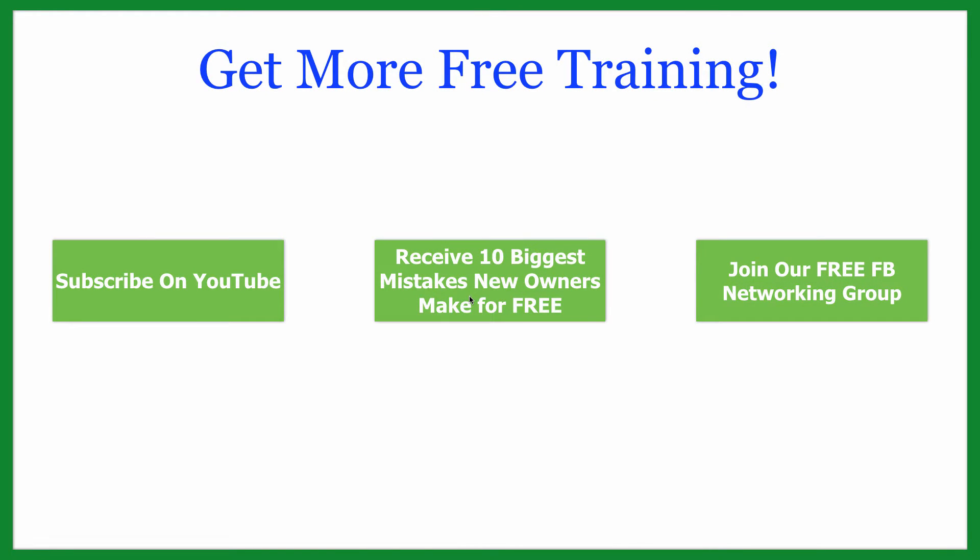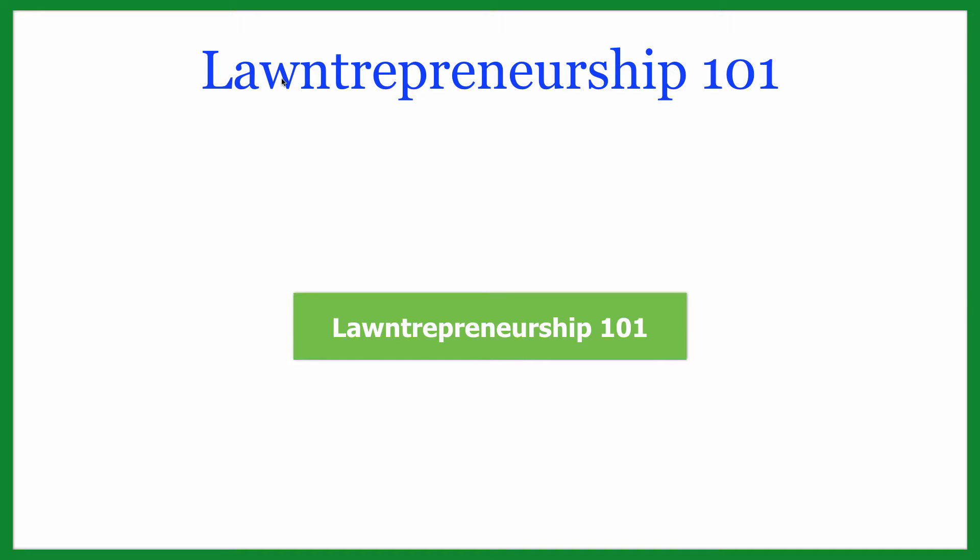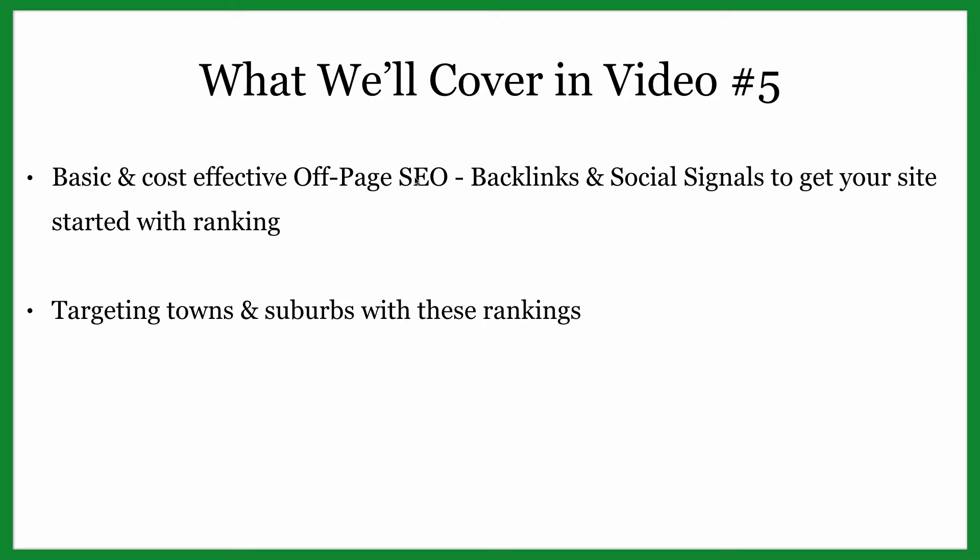Let's hop into my computer and get to work. Be sure to subscribe to us on YouTube and click to receive the 10 biggest mistakes that new owners make — this will save you hours of frustration. Join our entrepreneurship Facebook group to interact with other landscape business owners and get your questions answered. And since this is the last video, if you want more advanced training from six to seven figure business owners, click the big green button for more information about Entrepreneurship 101.